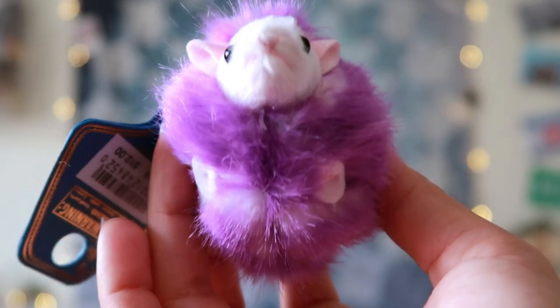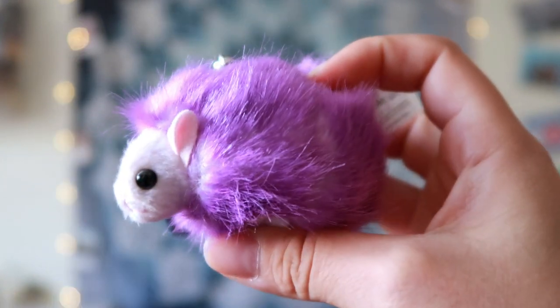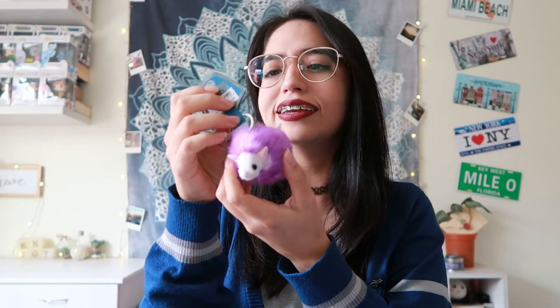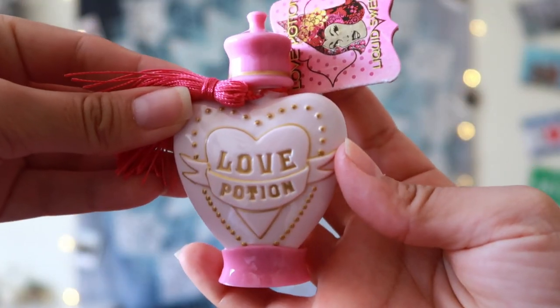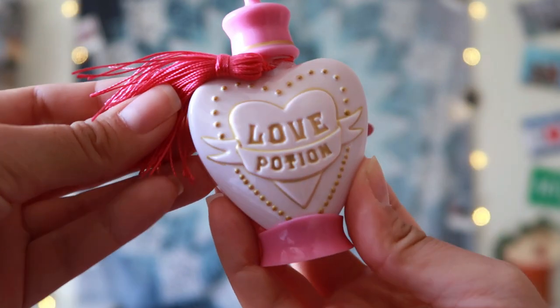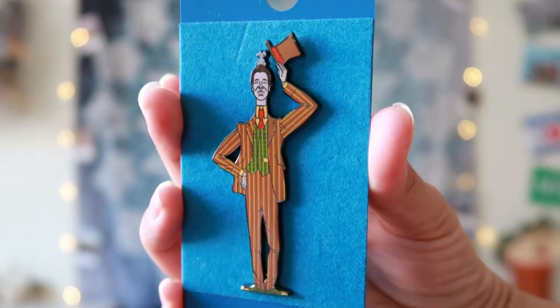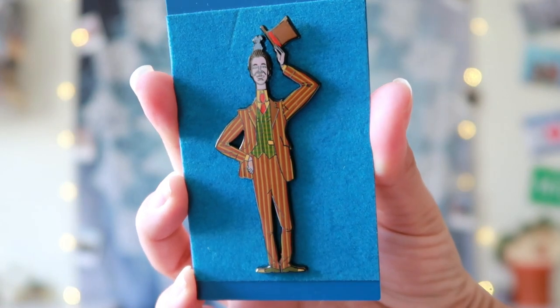Going back to Diagon Alley, I went to Weasley's Wizard Wheezes and got a Pygmy Puff. It's so cute — it is actually a keychain and although I didn't do the adoption show, he has a name: his name is Frank, and it cost $12. I also got myself a love potion, which is actually a sweetener. It retails for $9.95, and the last thing I got is this super cool pen for $14. Those were the things I got on my very first day at Universal.